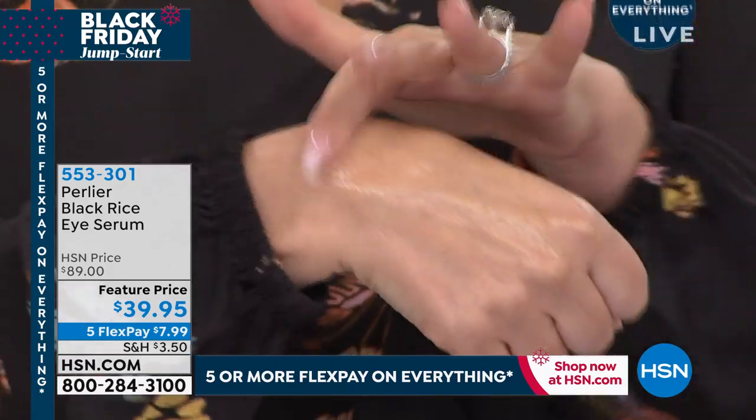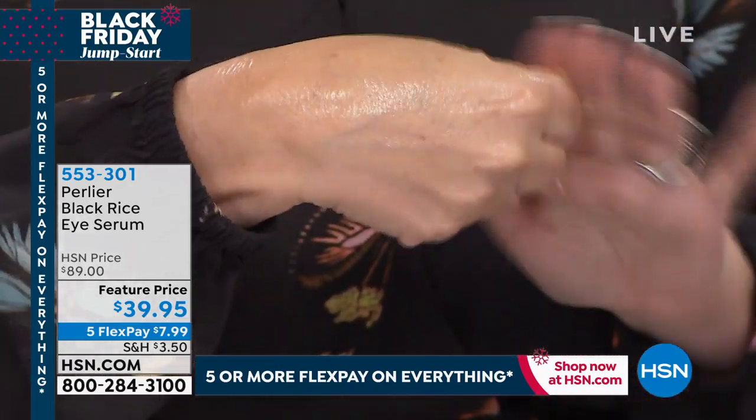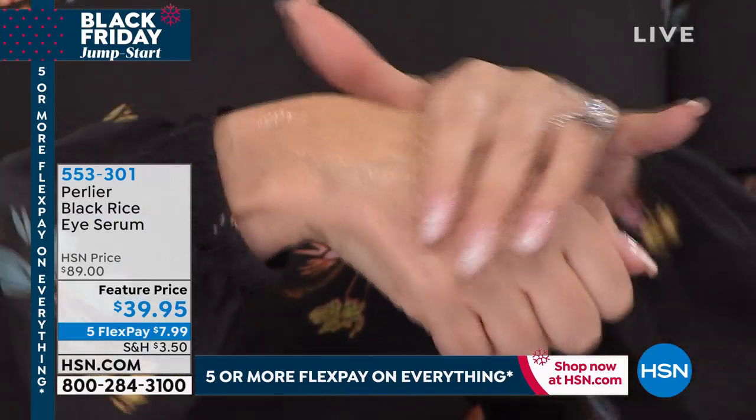And it's the only eye product you've ever used, Skip. A little goes a long way, by the way.